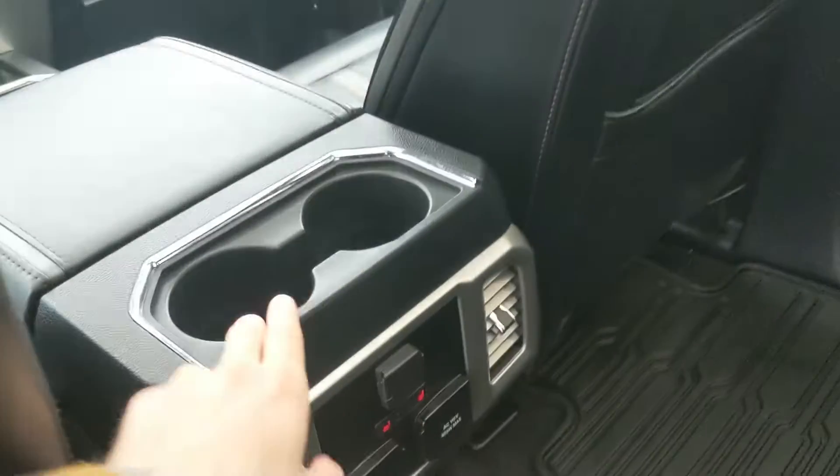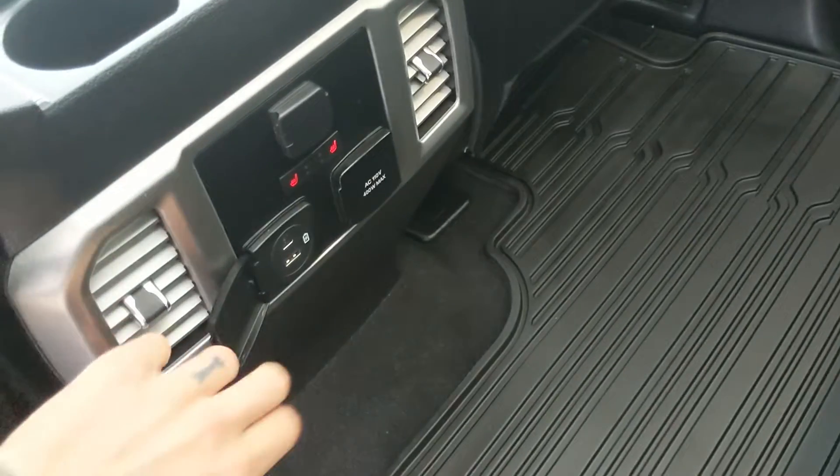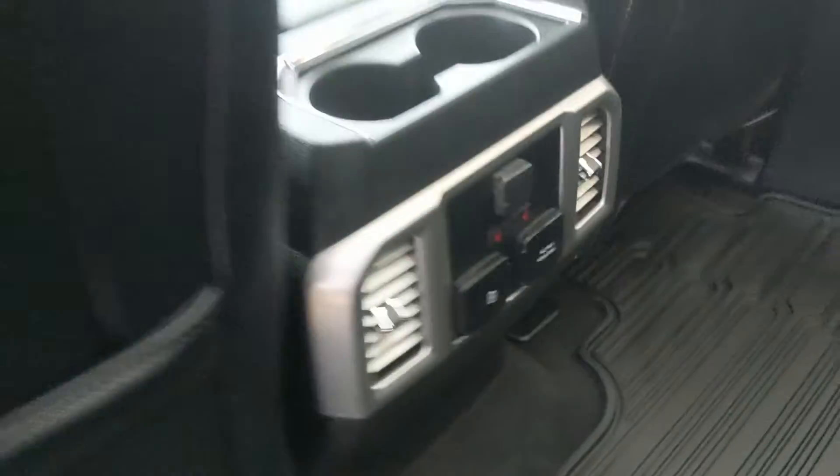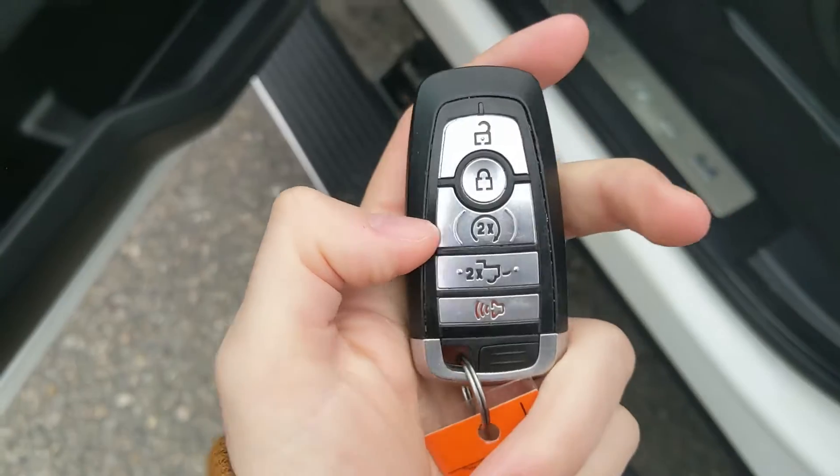In the middle you have fold-out armrests with two cup holders, as well as two more cup holders, a 12-volt outlet, a USB, a USB-C, and a 110-volt power outlet, plus heated rear seats. This truck also has a remote start, so no need to go outside on those cold mornings to warm up your vehicle.